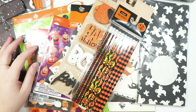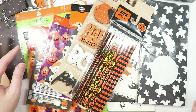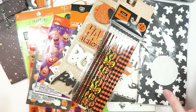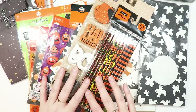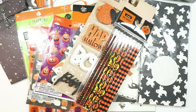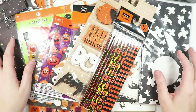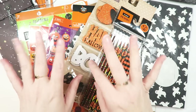So that is it for my haul today — I hope you guys enjoyed it! I know it was huge. I did a lot of shopping while Serena was here, but I've been saving up and I stuck within my budget for the most part, so I'm really happy about that. I hope you enjoyed seeing all the fun things I bought — you might have already seen some of these pop up in crafty videos, and now you know where they came from. Thank you guys so much for watching, please subscribe if you're not already, and I will see you in my next video!